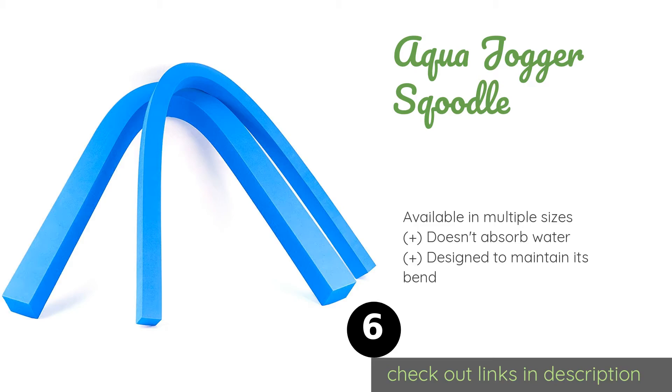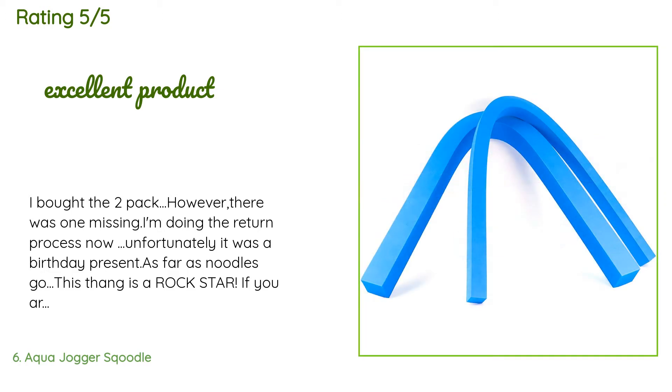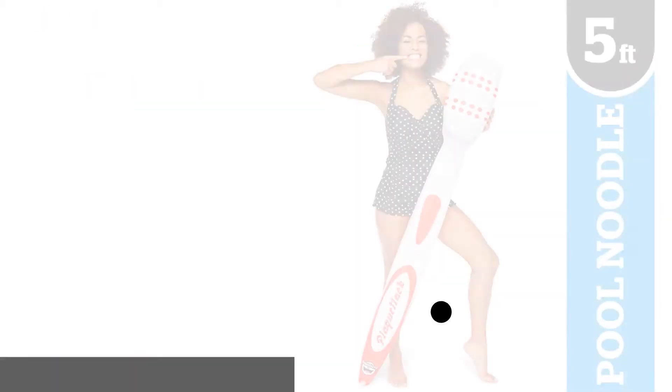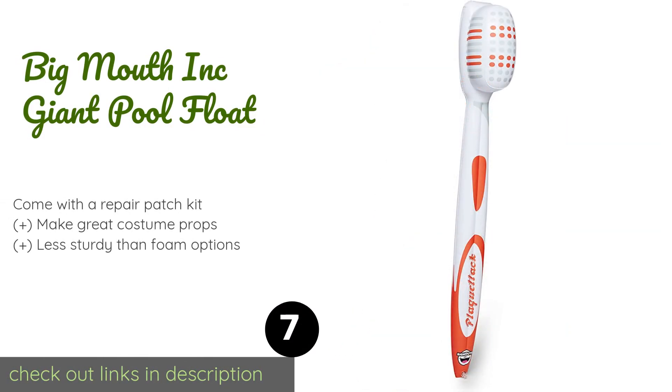Check out the link in the YouTube description below. The average rating of this product is 3.3 stars with more than 15 customer reviews. A customer said: 'I bought the two-pack, however there was one missing — I'm doing the return process now. Unfortunately it was a birthday present. As far as noodles go, this thing is a rock star. If you are serious about your water workouts, buy it.'